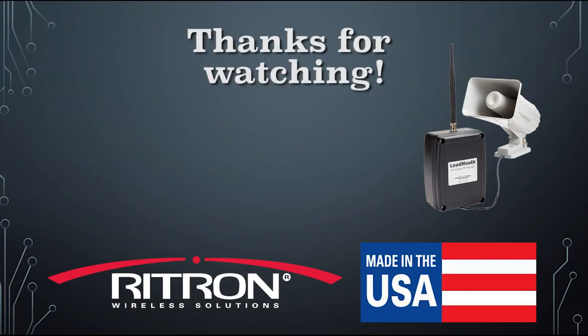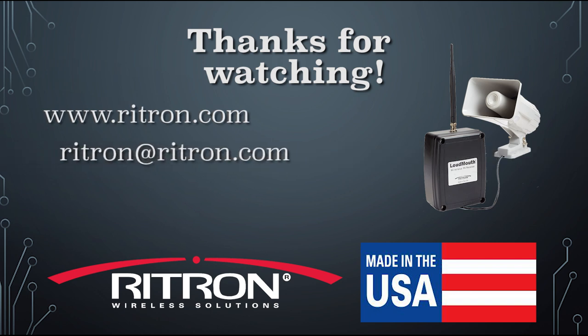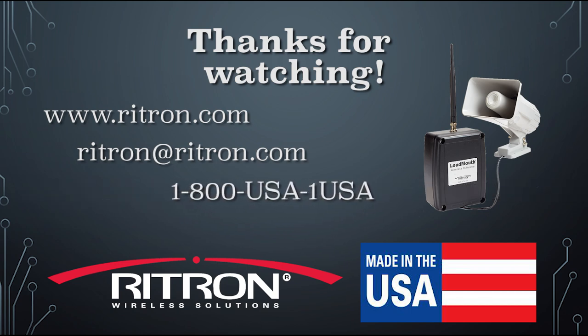Thank you for your interest in our Made in America Ritrom products. We have much more information including user manuals on our website at Ritrom.com, as well as other videos on our YouTube channel. If you have questions, please contact us by emailing Ritrom at Ritrom.com or calling toll-free 1-800-USA-1-USA.